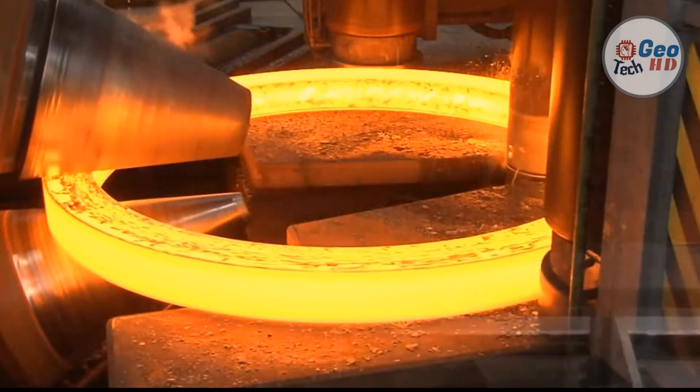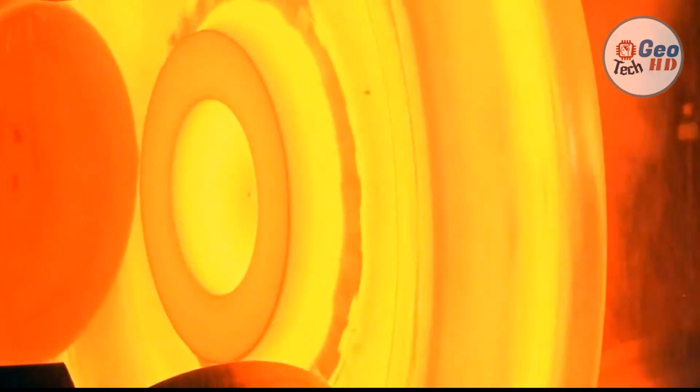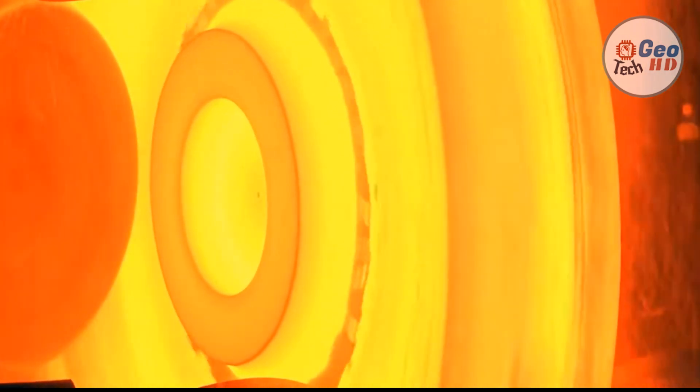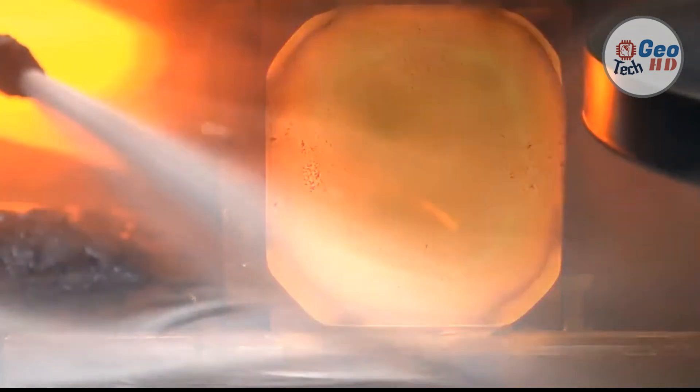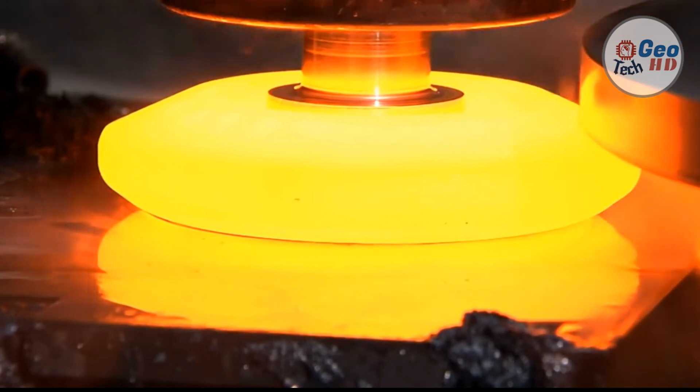Forging has been done by smiths for millennia. The traditional products were kitchenware, hardware, hand tools, edged weapons, symbols, and jewelry. Since the industrial revolution, forged parts are widely used in mechanisms and machines wherever a component requires high strength. Such forgings usually require further processing, such as machining, to achieve a finished part.